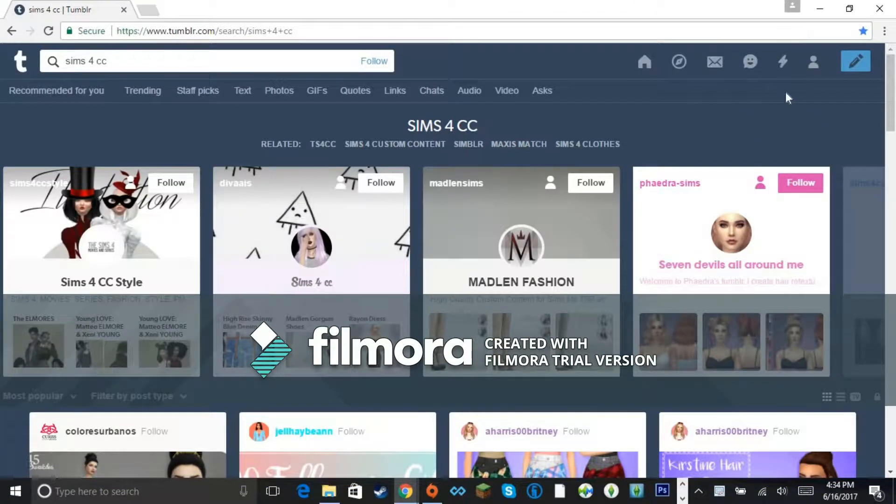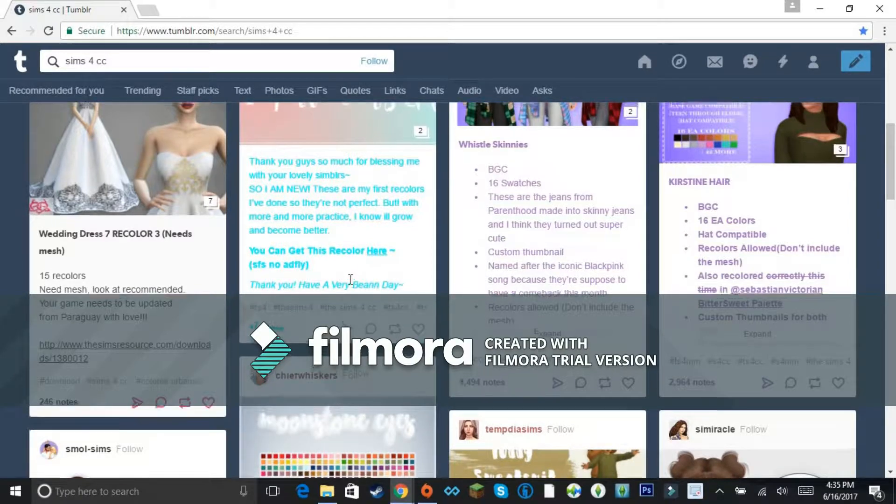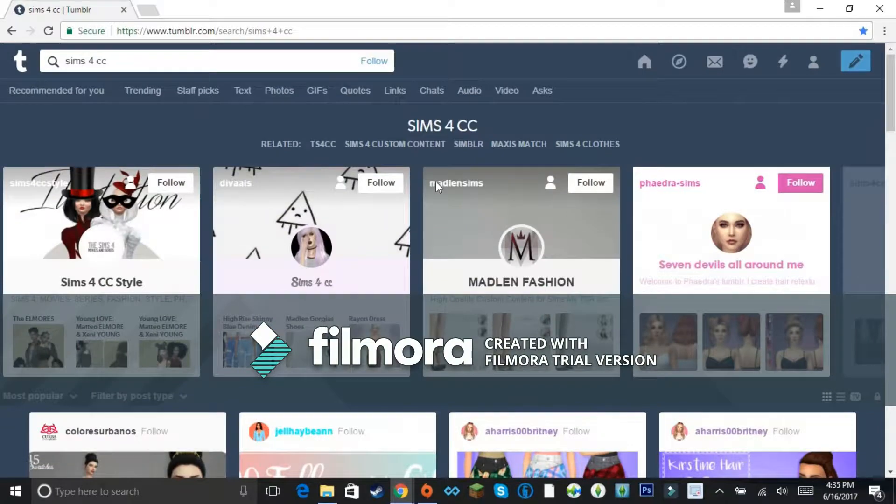Hey everyone, welcome back to my channel! We're going to be doing some Sims 4 custom content shopping. I've had a really hard time lately with my laptop — I ended up getting a really bad virus because I don't have any security on it. So I want to try my best to make sure I get content from places I know are safe, like The Sims Resource and certain creators I trust.